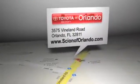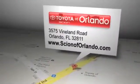Scion of Orlando is located at 3575 Vineland Road in Orlando, Florida.